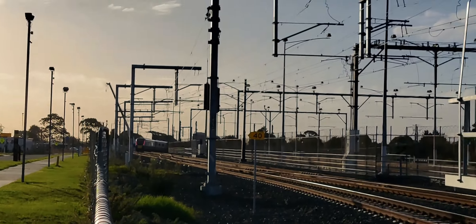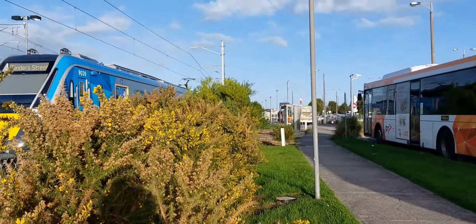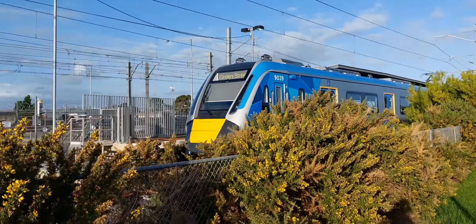And there goes the train right there, taking the crossover and snaking around across Camp Road, under the new overpass which is getting built.